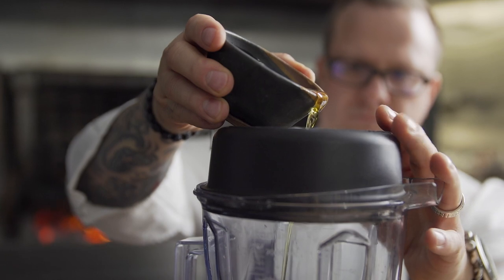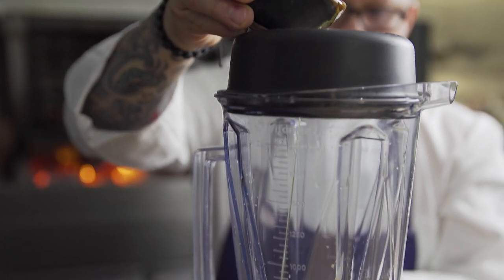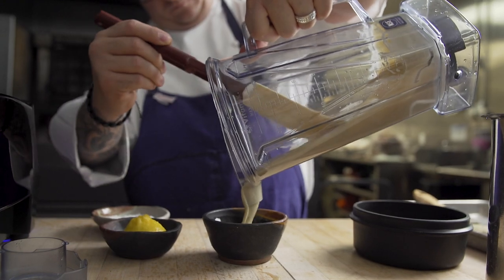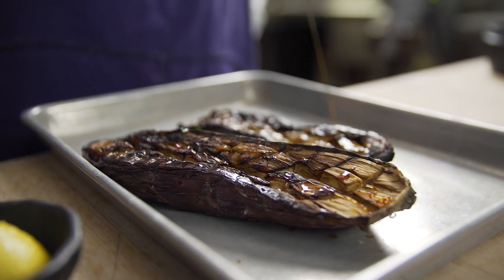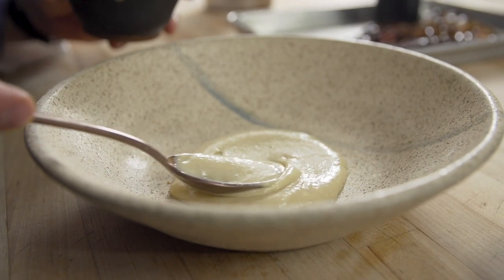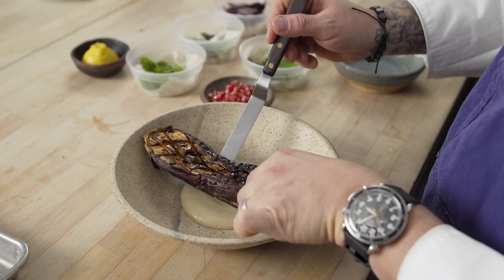We do a lot of plant-based cooking here as well. I'm a big fan of using vegetables in our cuisine. Currently, the eggplant is smoked slowly for about two hours and then hit with high heat and glazed in pomegranate molasses. We make almost a Lebanese garlic sauce, but in this case we're using roasted garlic.